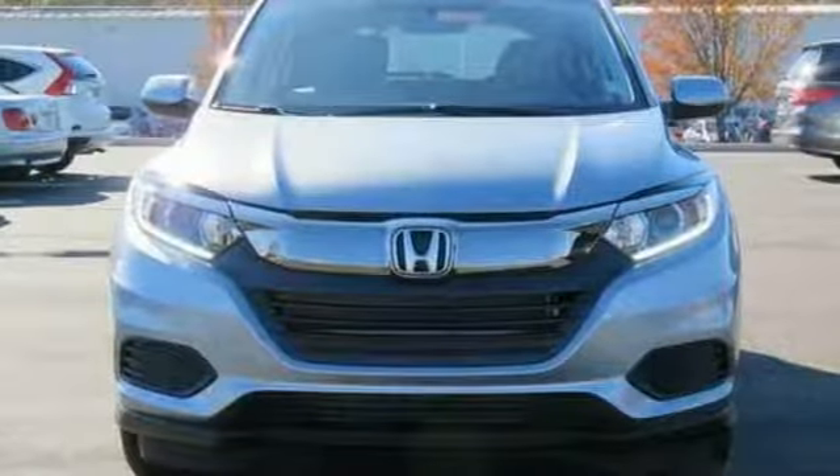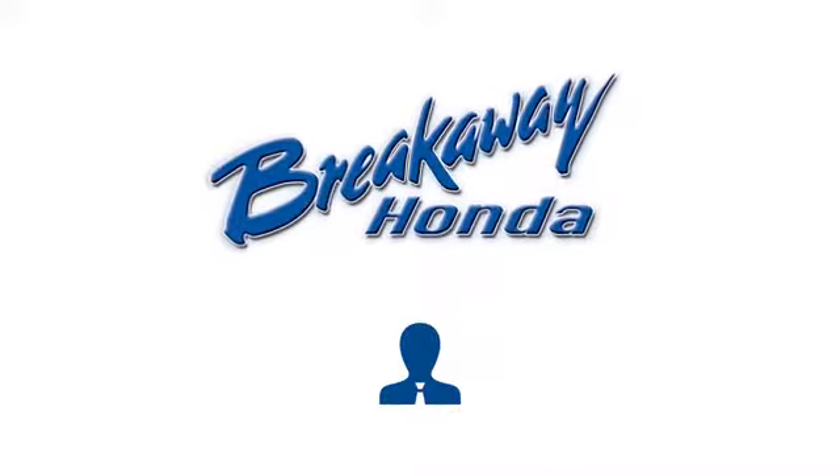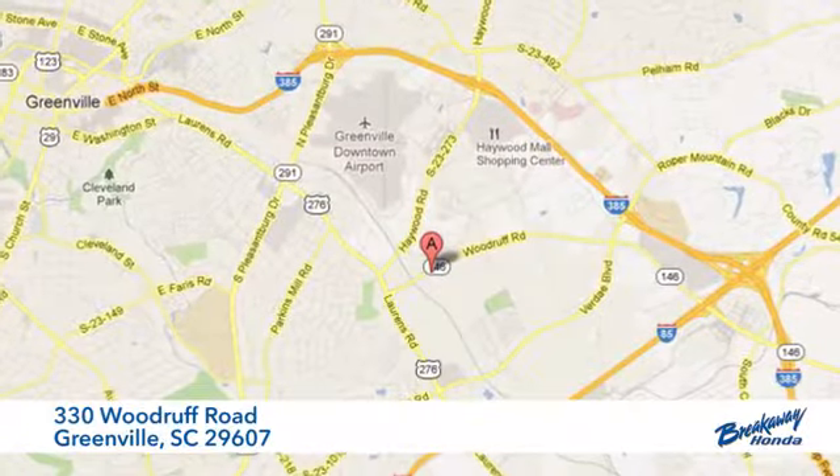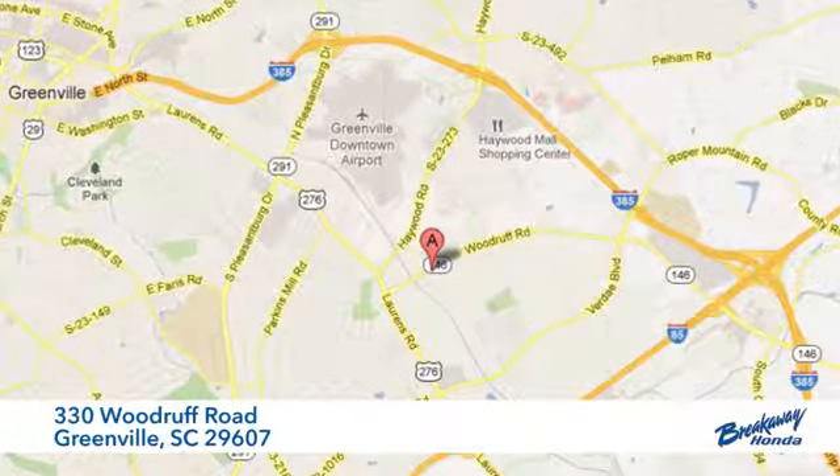Every Honda's designed with the driver in mind. Take it for a test drive today. Call, click, or stop in today. We're conveniently located at 330 Woodruff Road in Greenville, South Carolina.